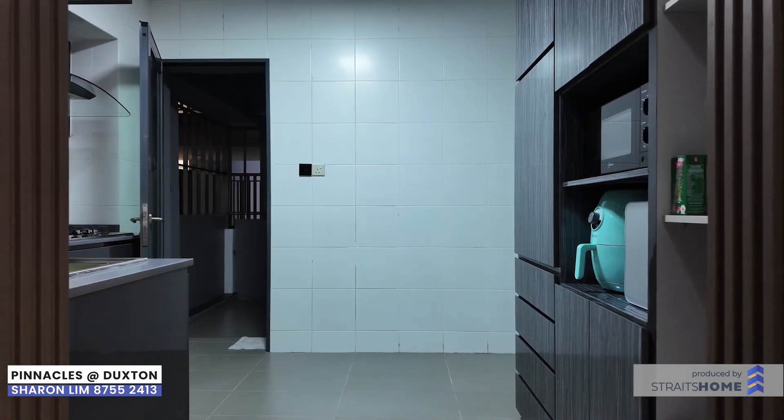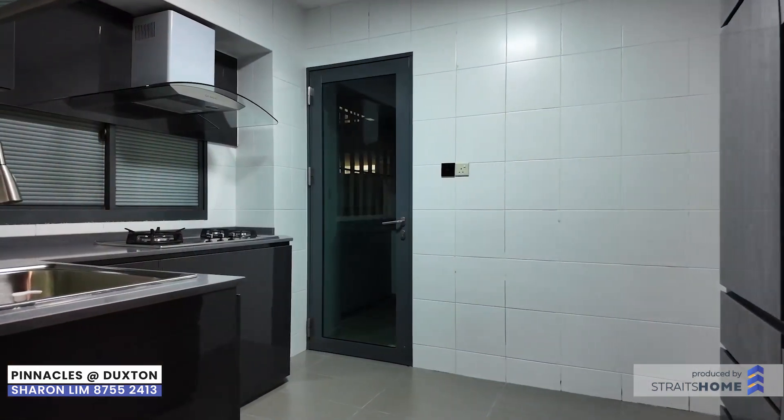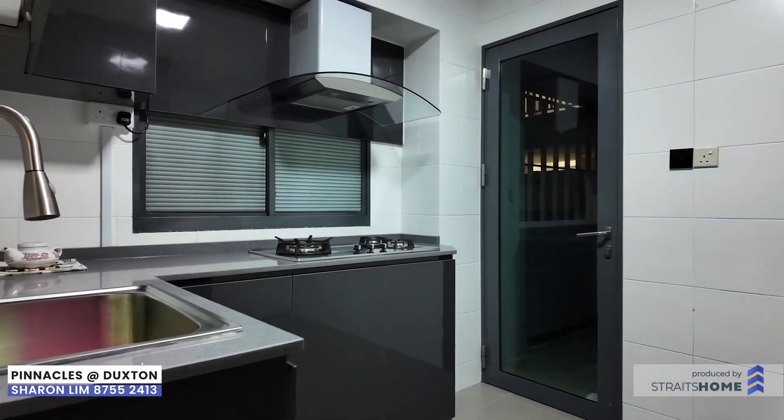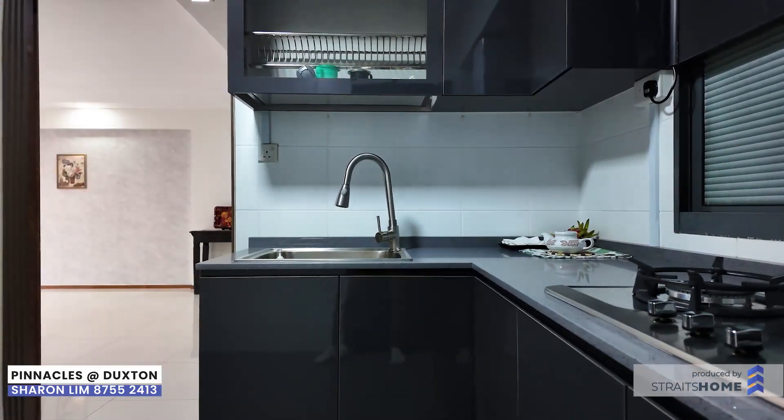Do you have a good cook at home? The kitchen is a chef's delight. With a functional layout and modern appliances that make cooking a breeze, you can prepare many wonderful meals for your family.